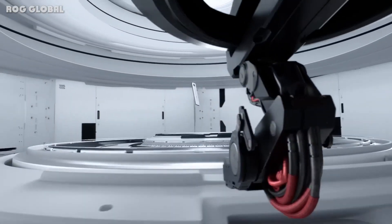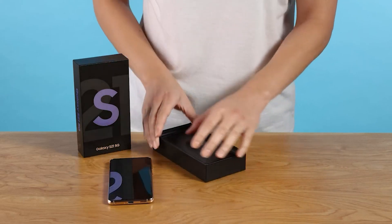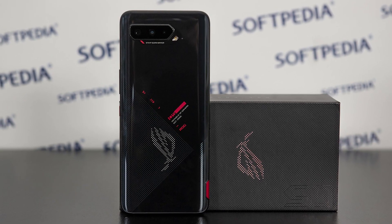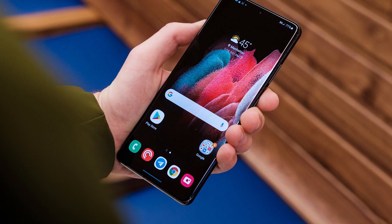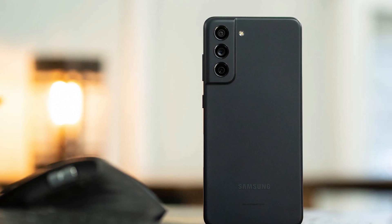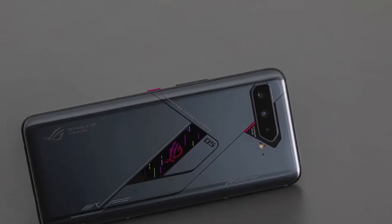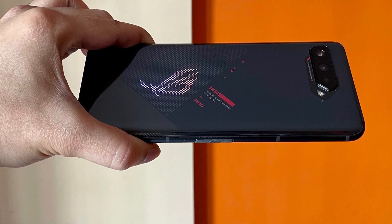Takeaway: the ASUS ROG Phone 5 has a lot going for it, with its refresh rate, RAM, battery size, charging speed, and glass back all being better than what the Samsung Galaxy S21 offers. It also has a bigger screen, useful gaming features, and roughly matches the S21 in most other ways such as resolution, storage, and 5G support. That said, the flashy design and RGB lights certainly won't appeal to everyone, and while it has the same number of cameras, it lacks a telephoto lens.